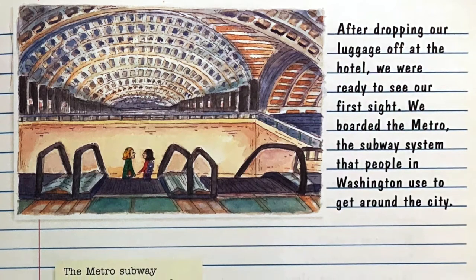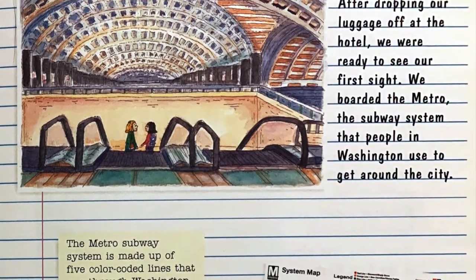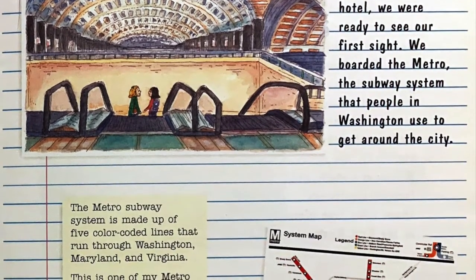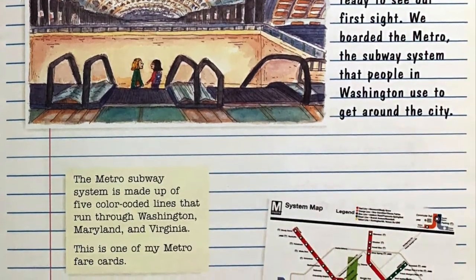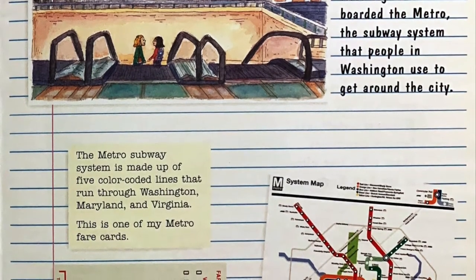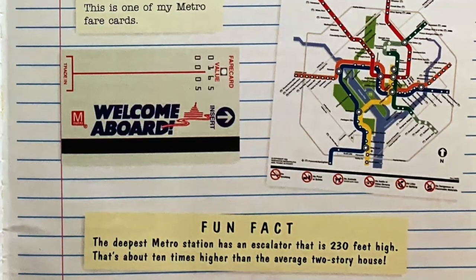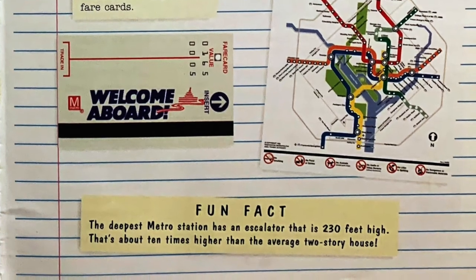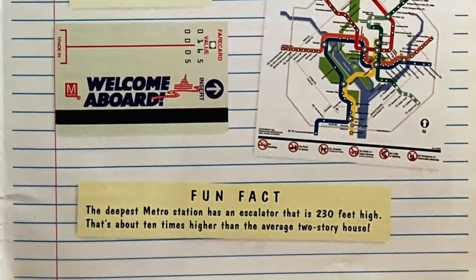After dropping our luggage off at the hotel, we were ready to see our first site. We boarded the Metro, the subway system that people in Washington use to get around the city. The Metro subway system is made up of five color-coded lines that run through Washington, Maryland, and Virginia. This is one of my Metro fare cards. Fun fact: the deepest Metro station has an escalator that is 230 feet high — that is about 10 times higher than the average two-story house.